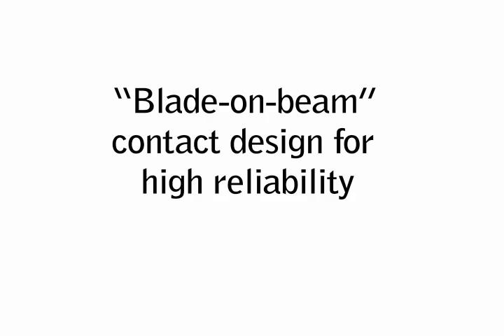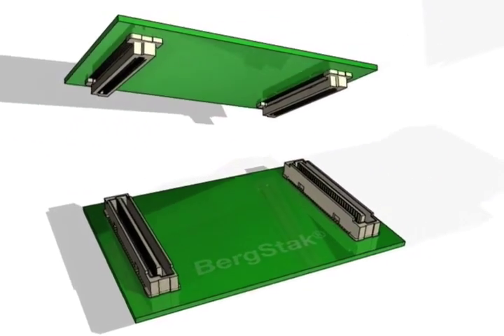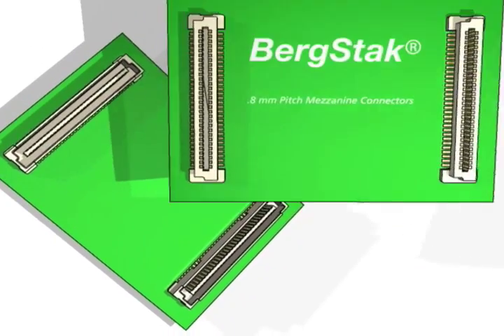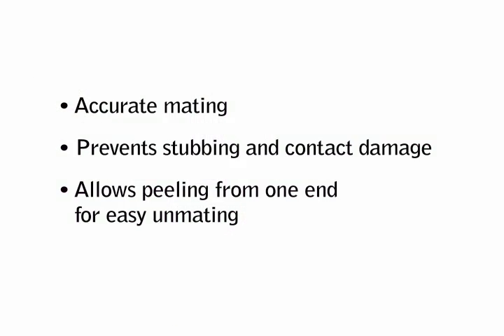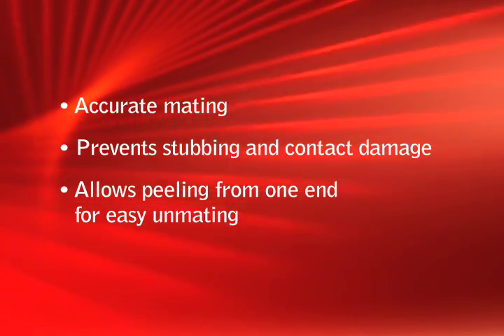Bergstack derives its versatility and scalability from the blade on beam design of its electrical contact. Meeting rigorous standards for interface reliability, Bergstack's precision molded housings guide contacts to the exact positions required to wipe and press tightly against corresponding mating contacts.